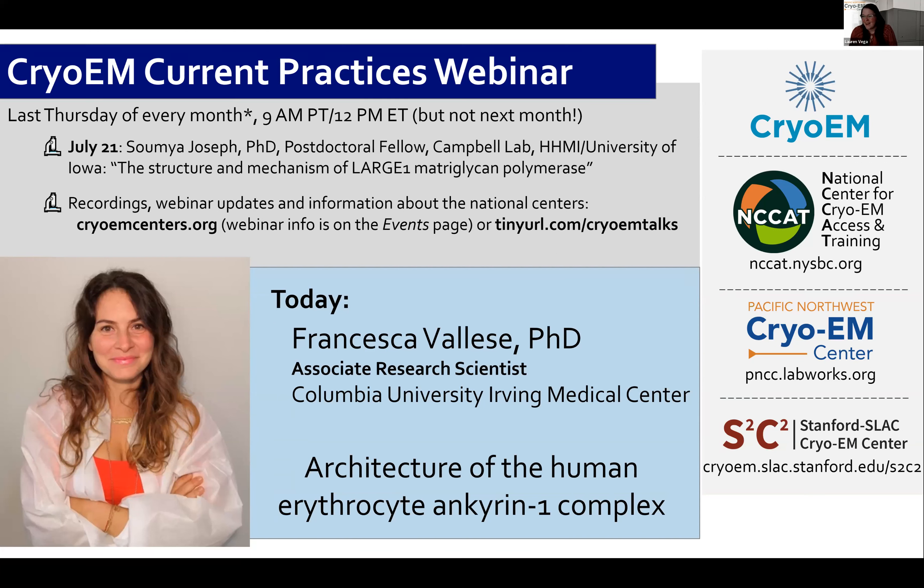With me today are Ed Eng and Angelique Saw from National Center for Cryo-EM Access and Training, NCCAT, and we are missing our third representative from Stanford's SLAC Cryo-EM Center. This webinar series is hosted regularly on the last Thursday of every month, focusing on cryo-EM, along with exciting biology. These talks highlight the methods and research groups used to obtain and interpret cryo-EM data collected with our National Center resources. We do hope these talks are useful, especially for groups just starting out in cryo-EM.